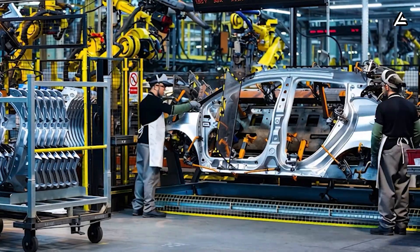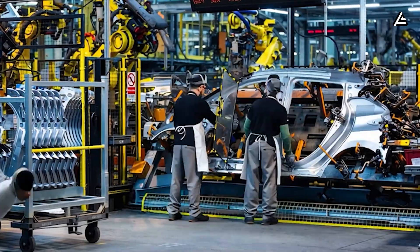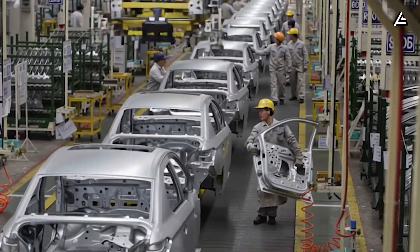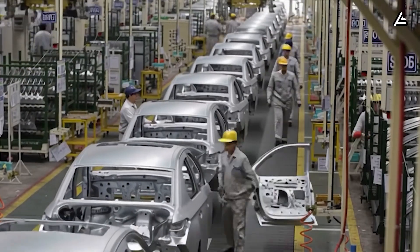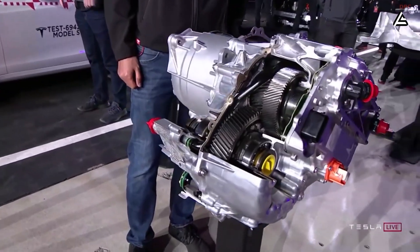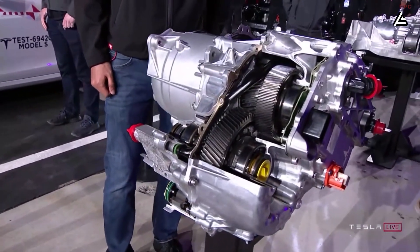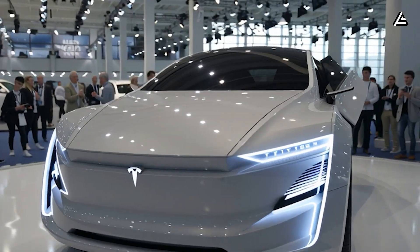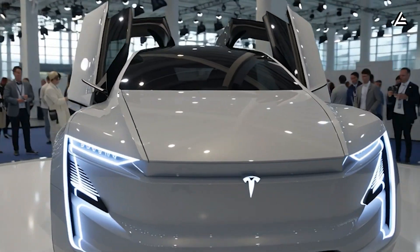Still, if Tesla clears those hurdles, this could be the iPhone moment of EV motors — a leap that forces the rest of the industry to react, not compete. At the end of the day, this breakthrough isn't really about carbon fiber or RPM numbers. It's about whether owning a car can finally become less stressful and less expensive over the long run.